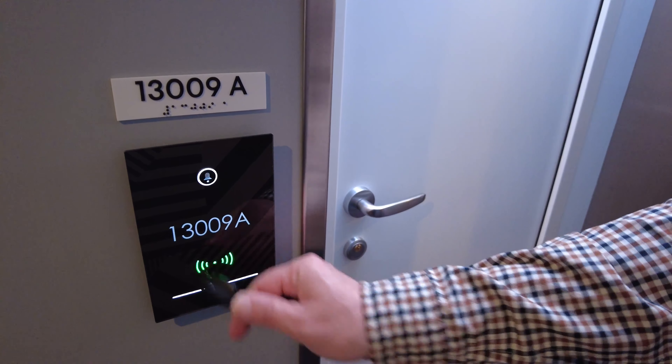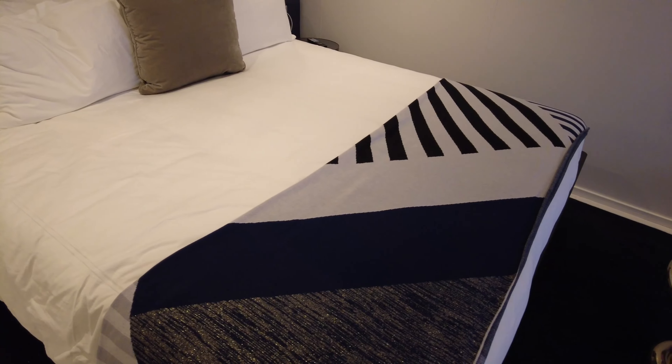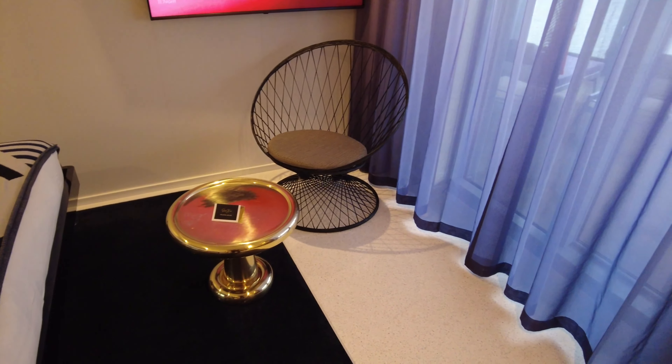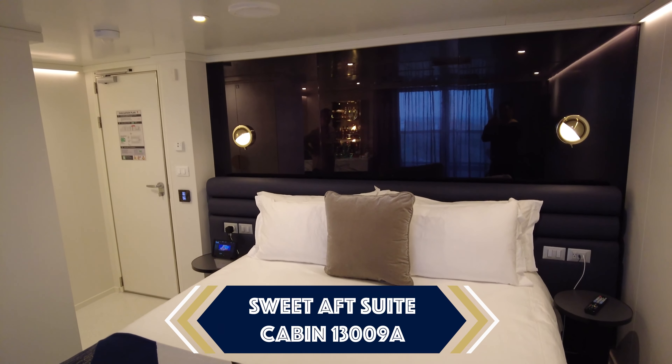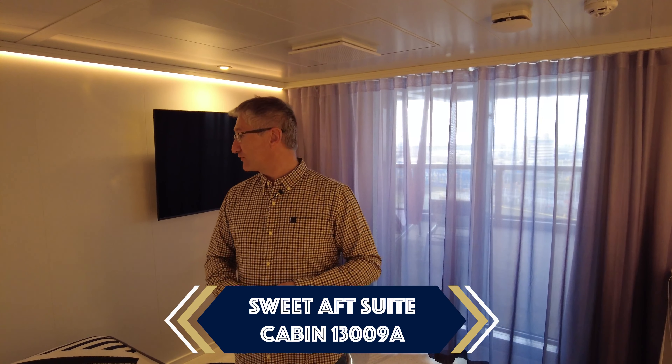Come on in — here we are, it's a beautiful room, really like it. We had this on the Scarlet Lady last year and it's pretty much the same but it's just one deck down. It's a suite after suite, beautiful room. I have noticed that on this ship they did update some of the cabins with extra detail here and there, but in this room they haven't changed anything — it's exactly the same as the Scarlet Lady as far as I can see.